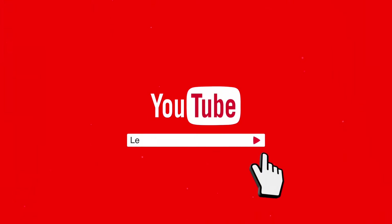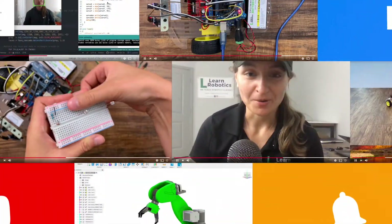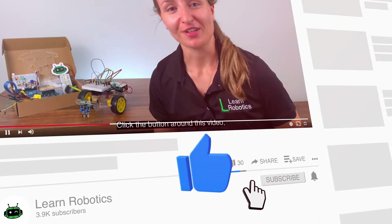I'm Liz from Learn Robotics and welcome to Learn Robotics with Liz, the show where I talk about all things robotics and tech from the perspective of an engineer and share my thoughts on what you can do to learn more about tech and ultimately learn robotics. Stay tuned.